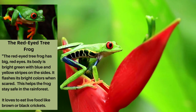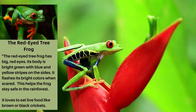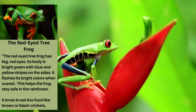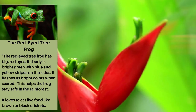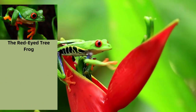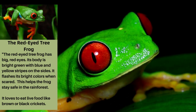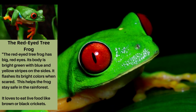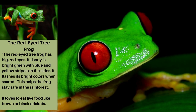The Red-Eyed Tree Frog. The Red-Eyed Tree Frog has big red eyes. Its body is bright green with blue and yellow stripes on the side. It flashes its bright colors when scared — this helps the frog stay safe in the rainforest. It loves to eat live food like brown or black crickets.